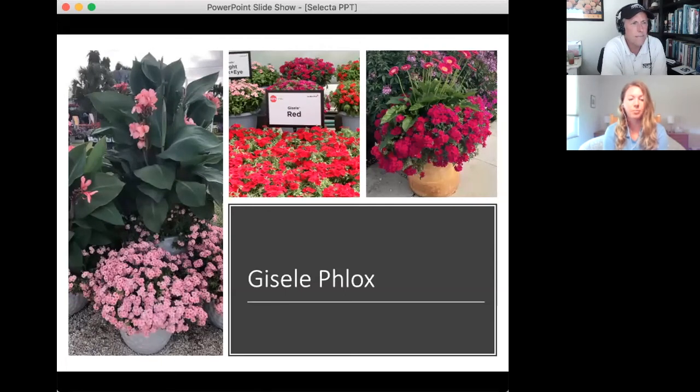Next up is the Giselle Phlox. These have been bred for reliable rooting and shipping. Selecta One has done extensive work to keep plants vegetative by preventing flowers on the stock, since flower induction leads to poorer cuttings. This work led to four new colors — essentially an overhaul of the current series. The Giselle Red is probably their number one variety this year, with a really great cherry color and excellent performance in the ground.